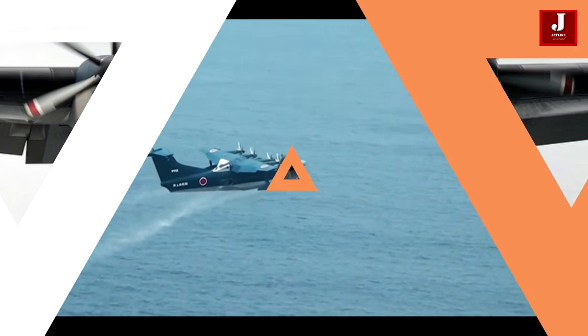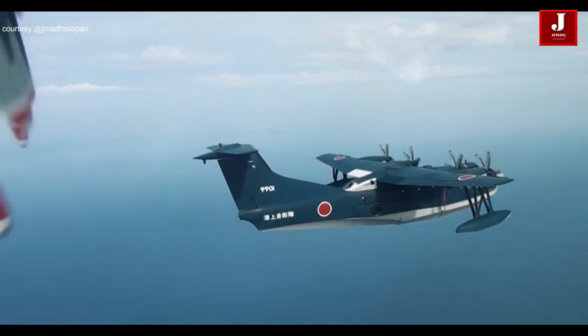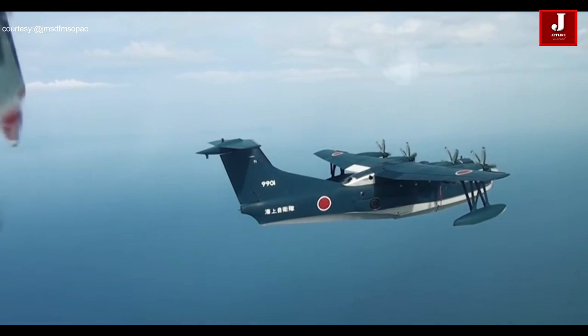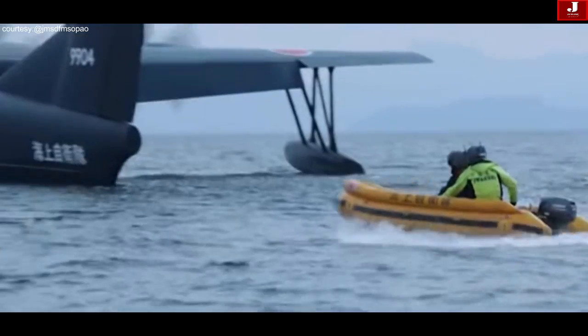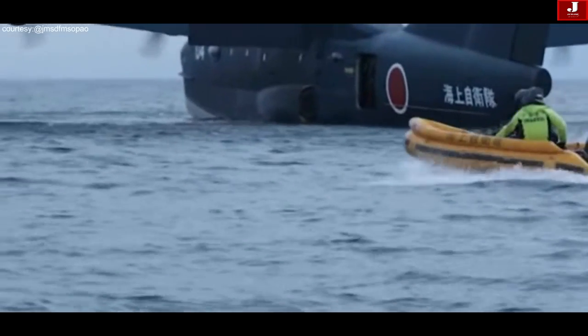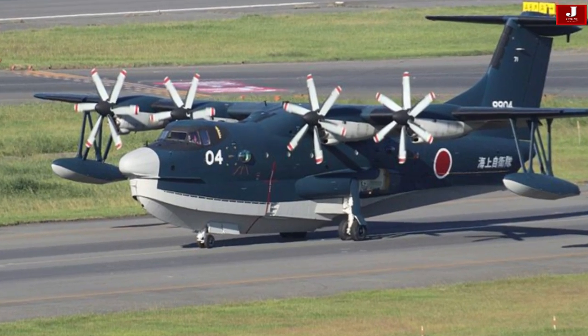The US-2 has received international acclaim for its performance and dependability. It was exported to the Indian Navy, where it is known as the Shinmeiwa US-2i, and is the only non-US aircraft in the Indian Navy's inventory. Other countries with similar search-and-rescue and marine patrol missions have expressed interest in the aircraft.